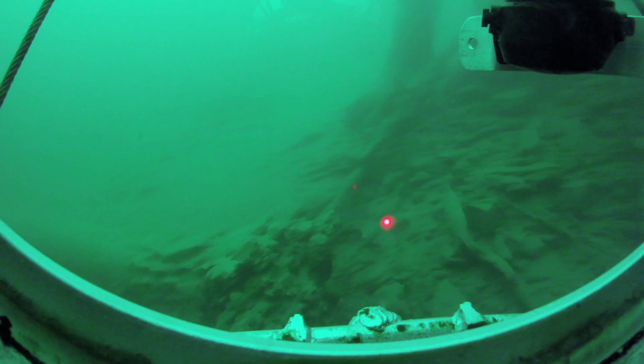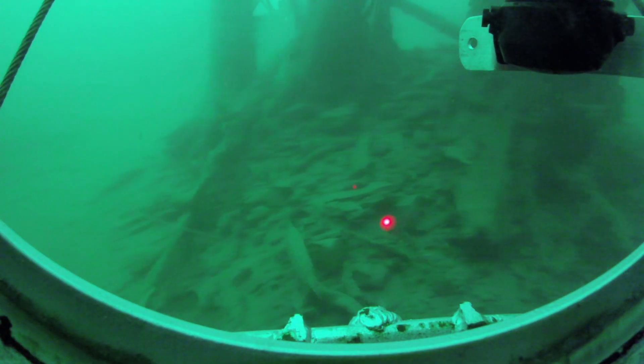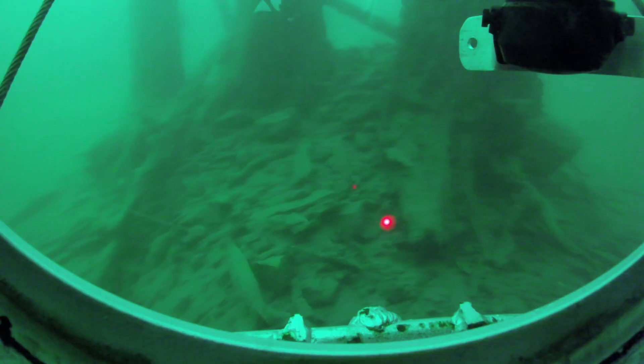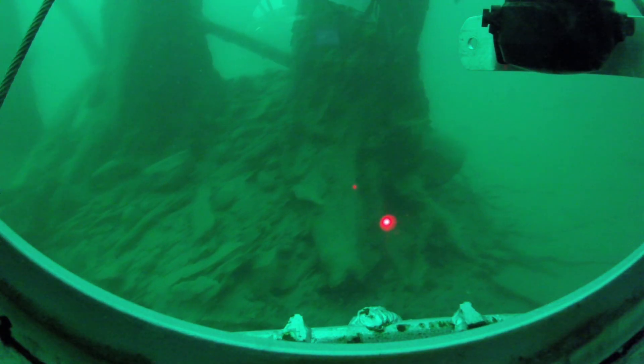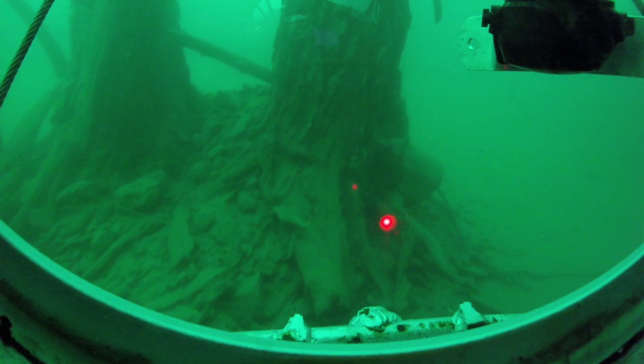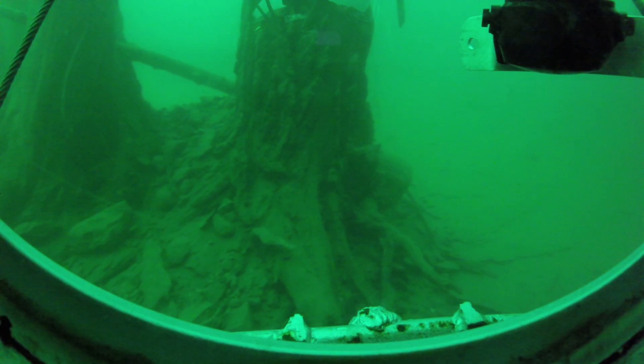Topside, topside — I found four more trees at 125 feet. They are huge.